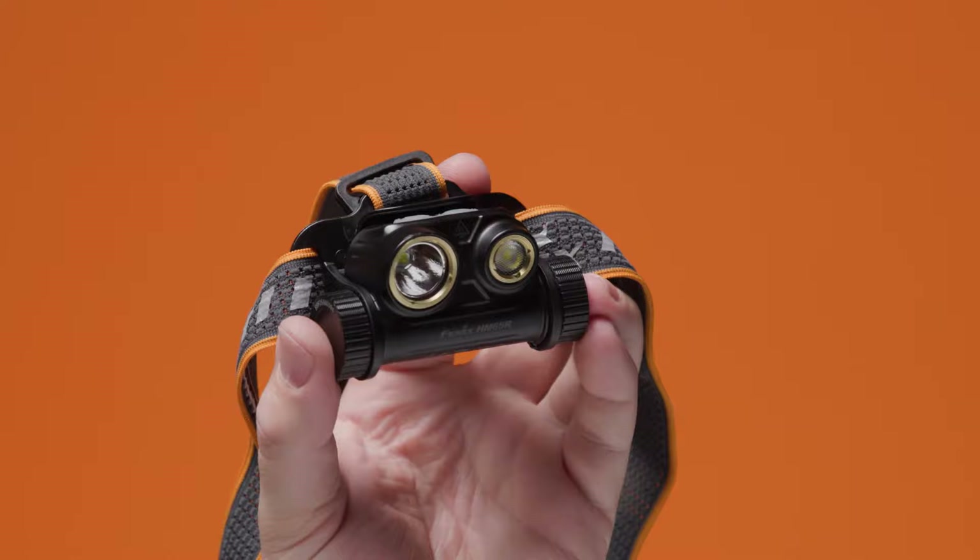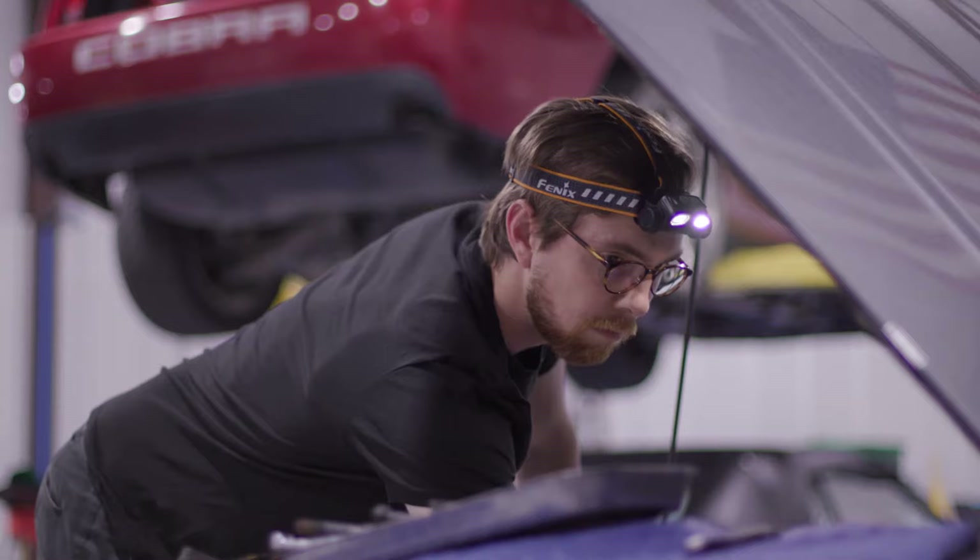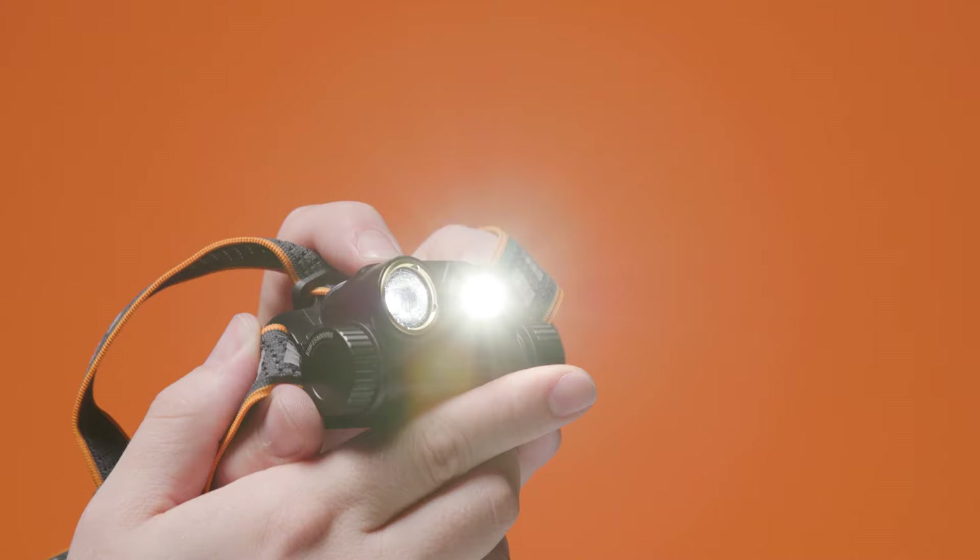With dual Cree LEDs, the HM65R shines up to 534 feet and is programmed with four different beam outputs: Turbo, High, Medium, and Low.